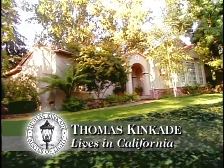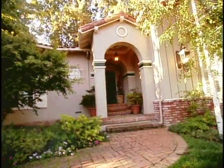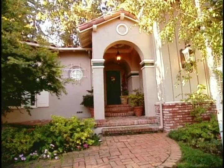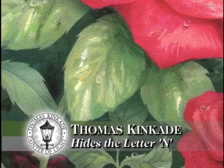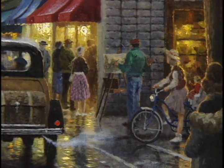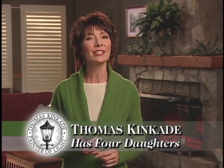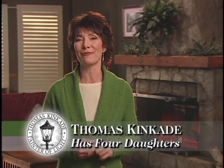Thomas Kincaid lives in Northern California. His studio in the Santa Cruz Hills is a place of natural inspiration. Tom includes the letter N in every image as a tribute to his wife Nanette, and if you look closely you can find Nanette featured in some of Tom's paintings.